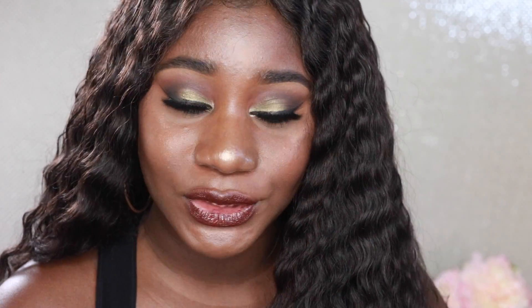Hey guys, welcome back to my channel. I wanted to come on here and talk about my RPG Show wig. I'm going to be talking about this one because I actually have two wigs from RPG Show. This one is my first wig ever that I purchased in my life. It's the Naomi Campbell inspired wig — I will be listing all the information below in the description box.